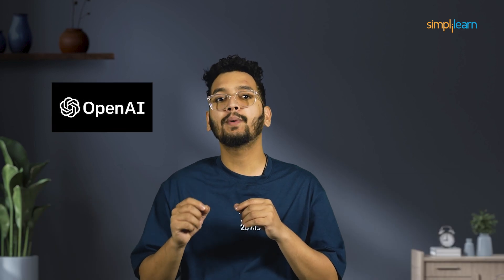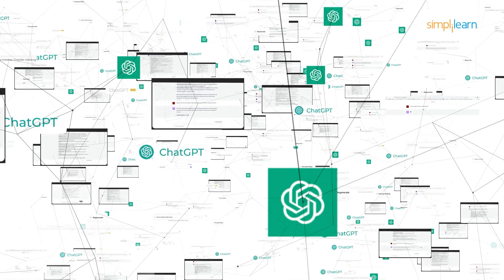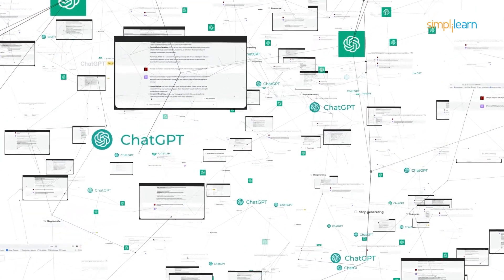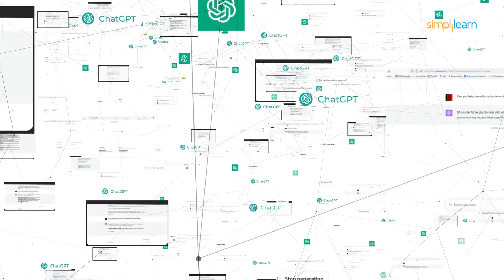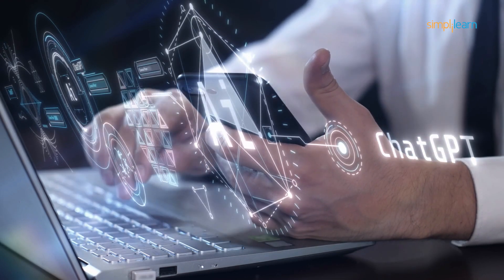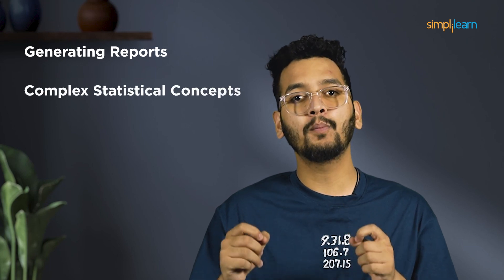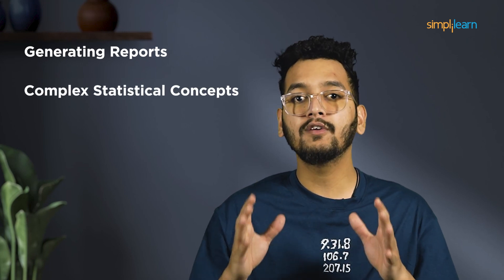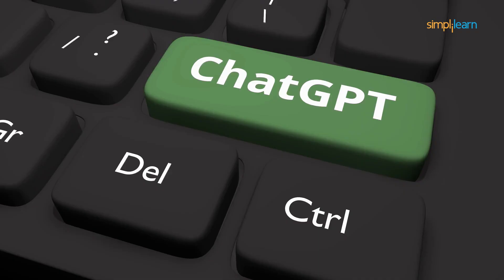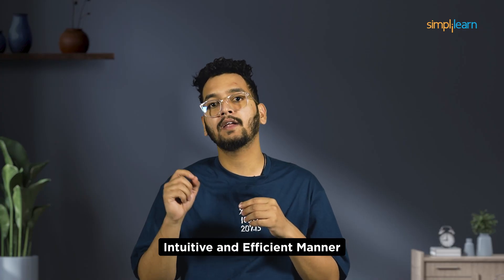Fourth on the list is ChatGPT. ChatGPT is an AI language model created by OpenAI that understands and generates human-like text based on the inputs it receives. This powerful tool can be used in various contexts, including conversation assistance, content creation, and many more. For example, a data scientist can leverage ChatGPT to explore datasets by asking questions or requesting specific analysis. It can help in generating reports, explaining complex statistical concepts in simple terms, or even brainstorming data-driven solutions. ChatGPT's ability to process natural language makes it a versatile tool for data scientists, allowing them to interact with data in a more intuitive and efficient manner.